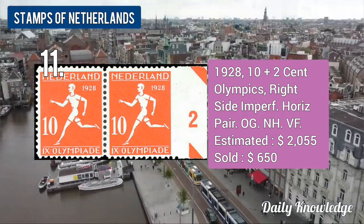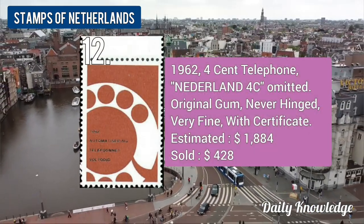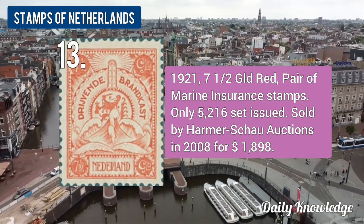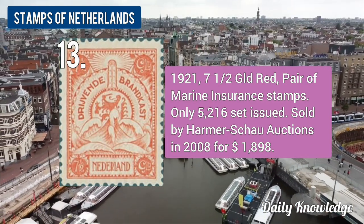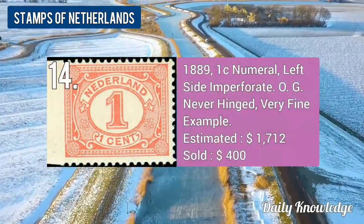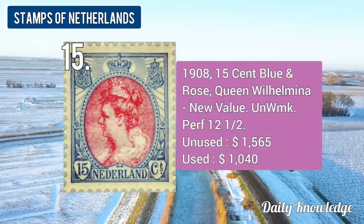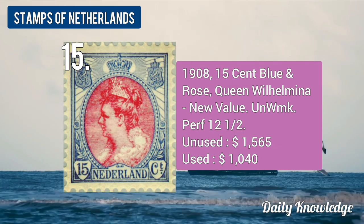The 1867 25-cent dark violet King William III of Netherlands. The 1928 10 plus 2-cent Olympics, right-sided imperforated horizontal pair. Next is the 1962 4-cent telephone needle with 4c omitted, original gum never hinged. The 1921 7.5-guilder red pair of marine insurance stamp.